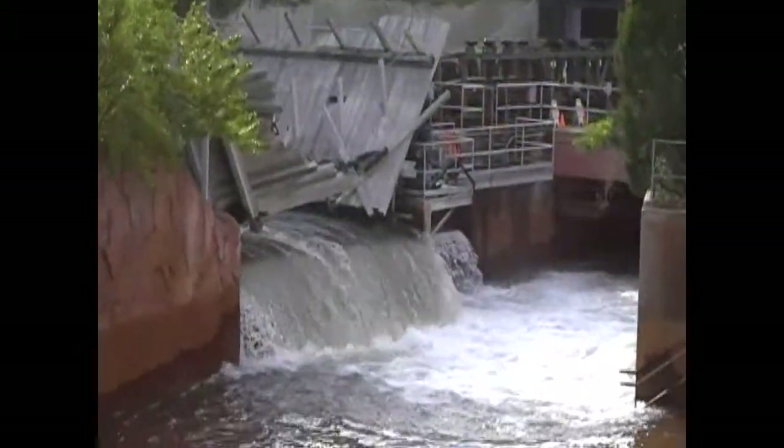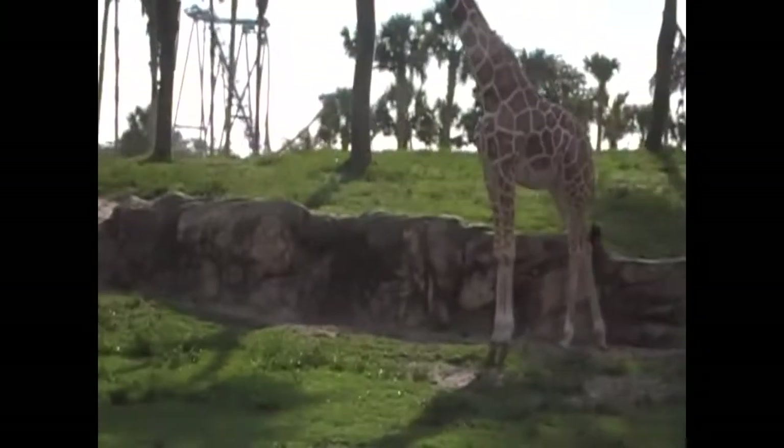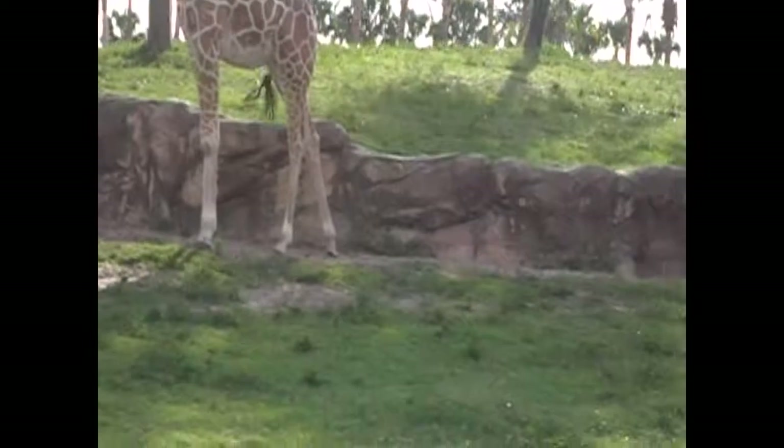Coming up you'll see elephant and white rhino. Rhino Rally is included with the cost of general admission, and they keep running until they're done, which is going to be sometime around 9 o'clock.